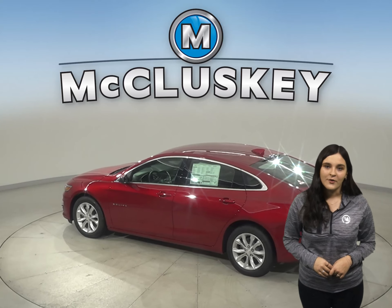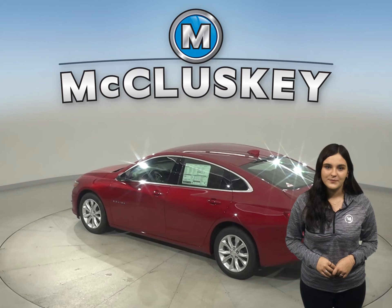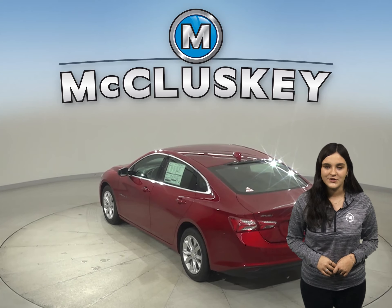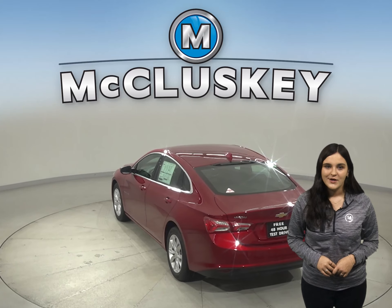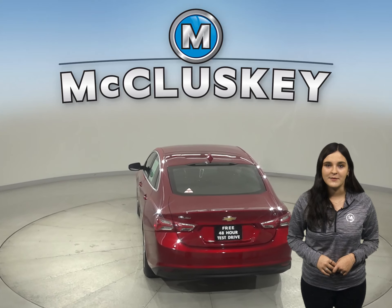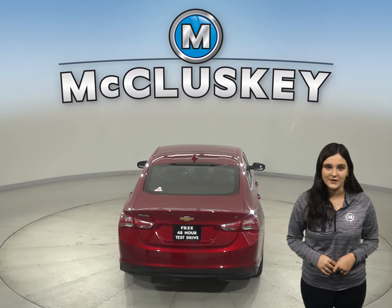Just about everywhere you go, your world rides with you. The Malibu easily integrates with your smartphone to give you one-touch access to your contacts and music. You can also make hands-free calls or use the available MyChevrolet mobile app to locate or remotely access your vehicle.